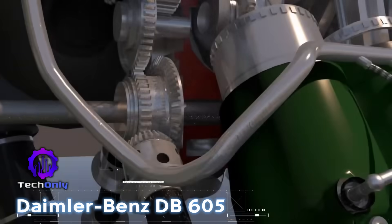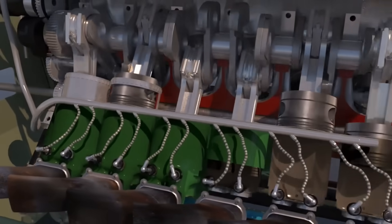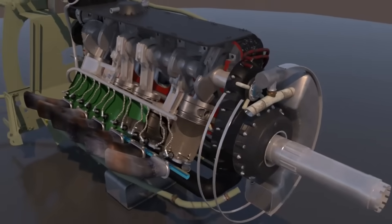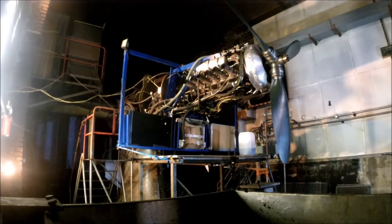The DB-605 was an inverted V12 engine that powered the BF-109. Its fuel injection system allowed for negative G maneuvers, giving it an edge in dogfights.